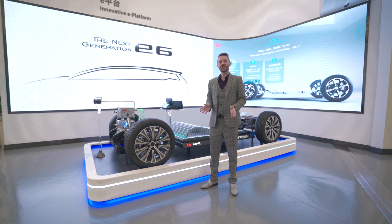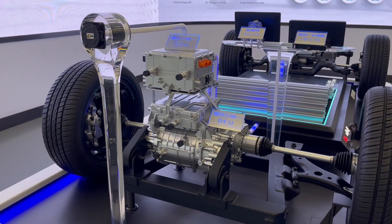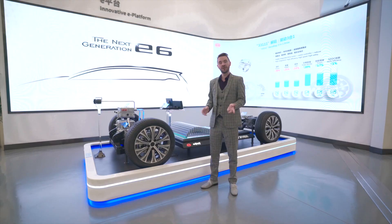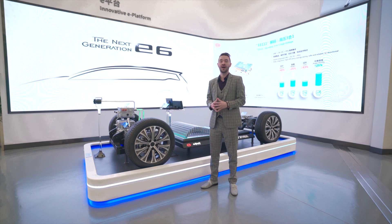The next generation E6 is built on the BYD E platform. The E platform integrates the most important electric powertrain components, reducing weight, optimizing efficiency, and improving the driving experience. The next generation E6 builds on its legendary predecessor while making improvements in every relevant detail, reimagining the EV of tomorrow.